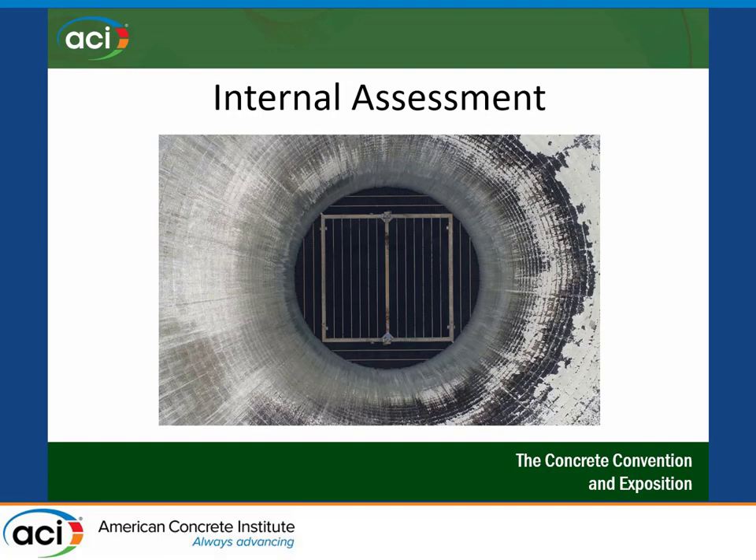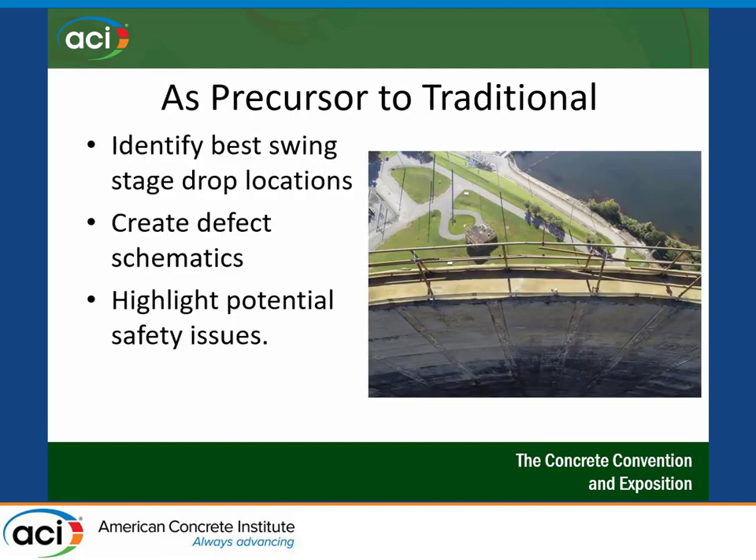A question that always comes up: if we can do this for the outside of the cooling tower, what about the inside? The answer is mixed — there are challenges. The drone needs to see five or six GPS satellites for orientation and stability. The further it gets down inside the structure, the less GPS visibility it has. There's also the more pragmatic challenge that the inside of a cooling tower tends to be really dark and covered with slime, so there aren't many visual clues that lend themselves to visual inspection of an online cooling tower's interior.